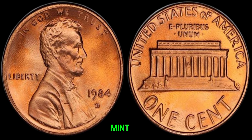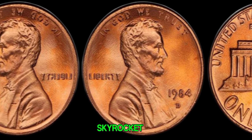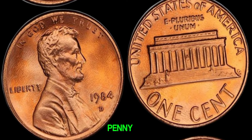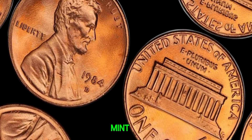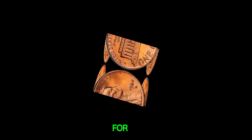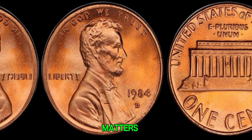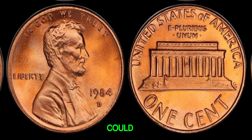The 1984 D-mint mark Lincoln penny is like finding a needle in a haystack. Its low mintage combined with its age and condition can skyrocket its value. First, check the condition — coins in mint condition fetch the highest prices. Look for any signs of wear, scratches, or discoloration. Next, examine the mint mark; the D indicates it was minted in Denver. Lastly, weight matters — genuine 1984 D-Lincoln pennies should weigh 2.5 grams. Any discrepancies could indicate a counterfeit.